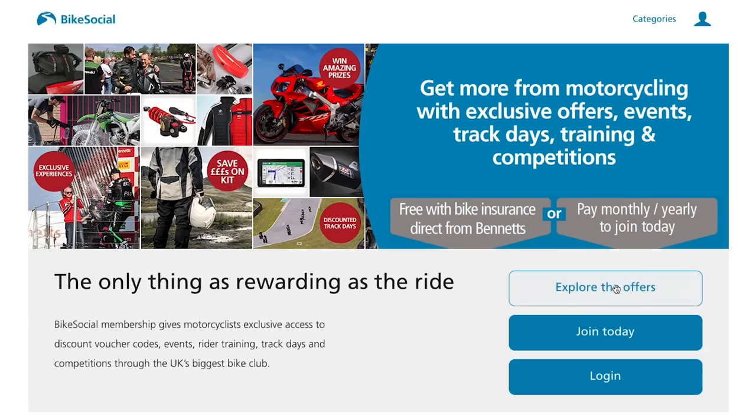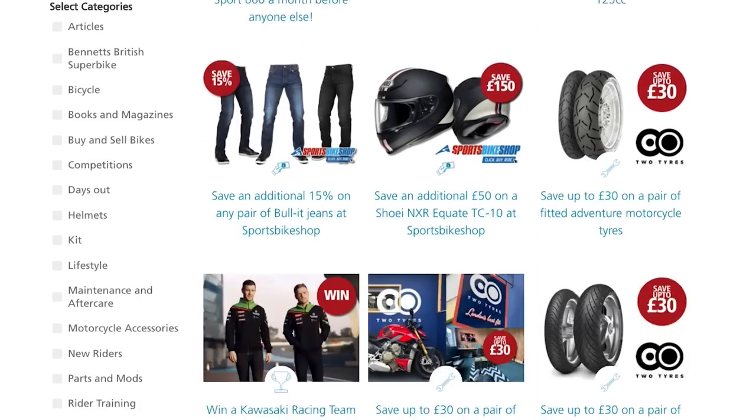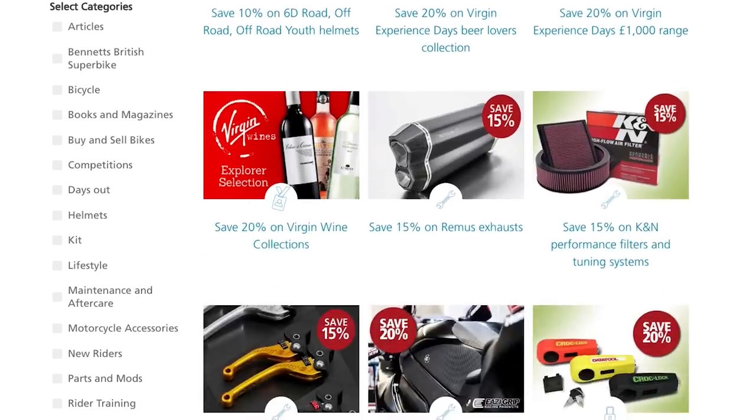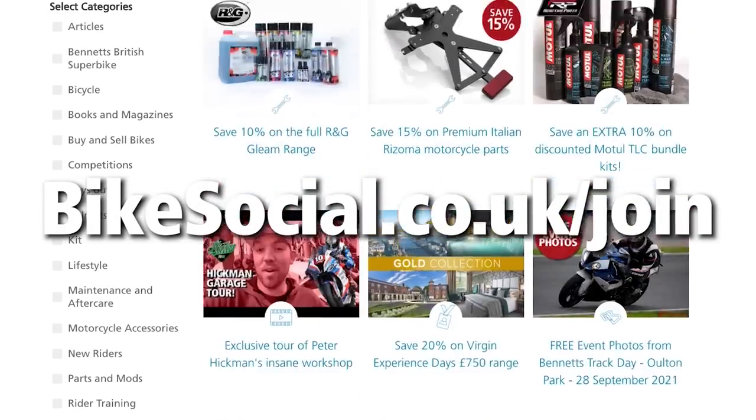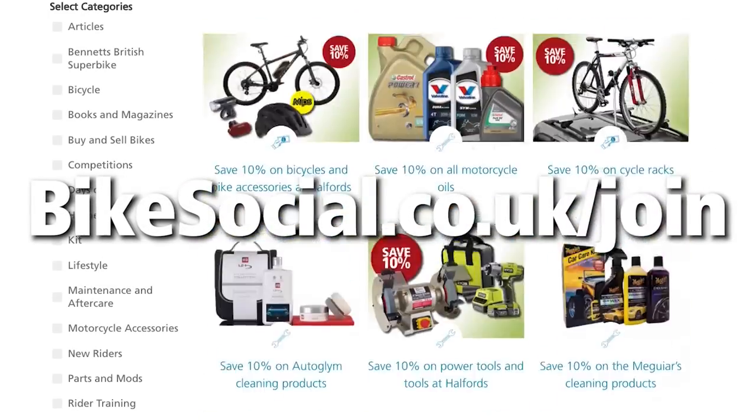Of course the other thing these videos wouldn't be possible without is my employer Bennett's. When your bike insurance is due, check us out — not least because all common modifications like aftermarket exhausts are covered as standard, we include shipping containers and secure wooden sheds as garaged, and if you buy direct from us you get free Bike Social membership with exclusive events, competitions, and literally thousands of pounds of discounts. Check it out at bikesocial.co.uk/join to see how you can get more from motorcycling.